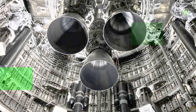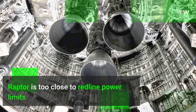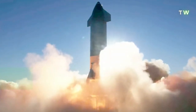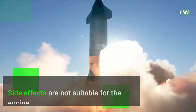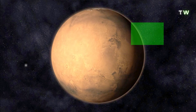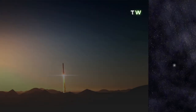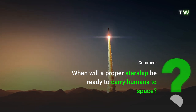One issue with the Raptor engine is that it is too close to redline power limits. This means SpaceX is trying to fly Starship with considerable force that will undoubtedly provide good efficiency, but the side effects are not suitable for the engine. Noticing all these facts, we can say that the dream to travel to Mars is going to take some more time. By what time will a proper Starship be ready to carry humans to space? Let us know your views in the comment section below.